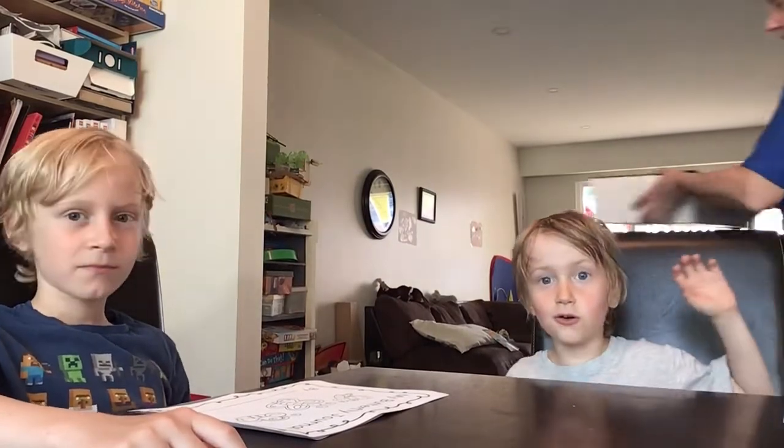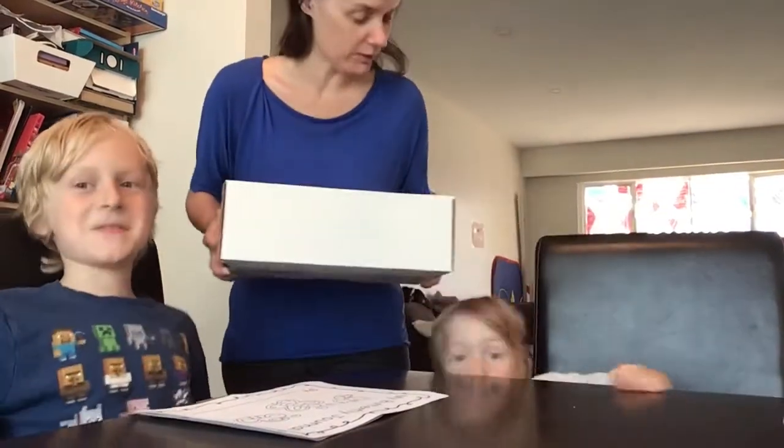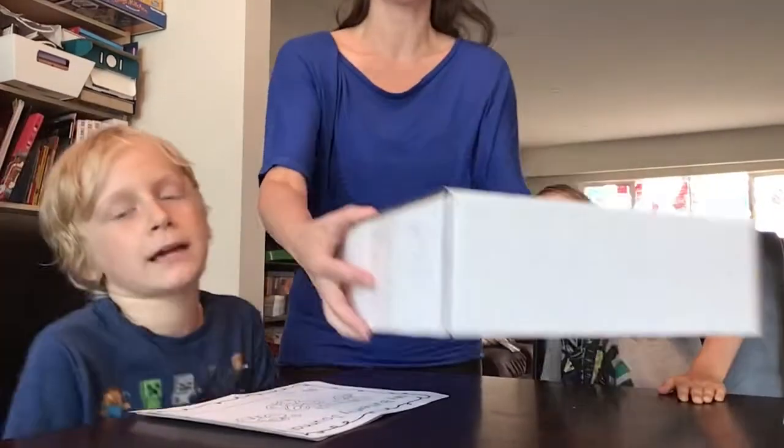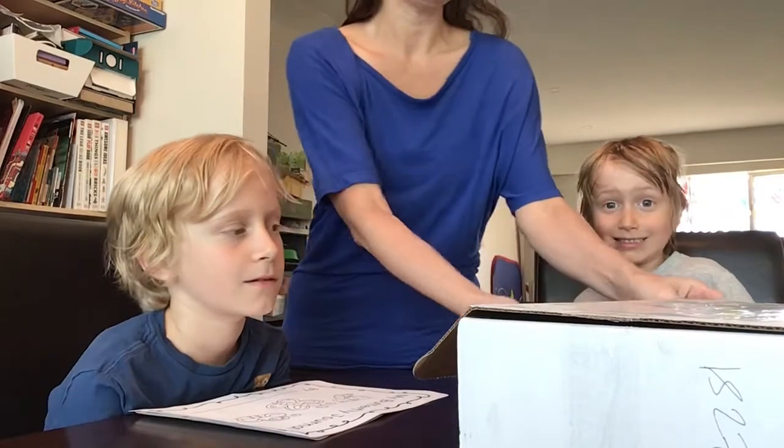So here's our box — this is the box that came in the mail. Are you guys excited? Yes. I can't really be excited when it's this hard. This is our box and we're going to open it up.